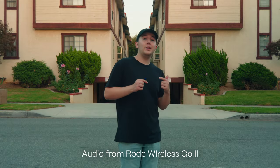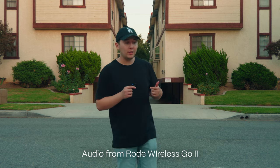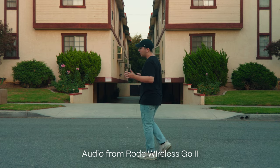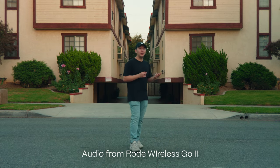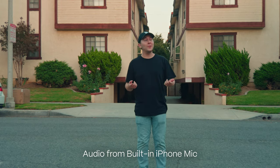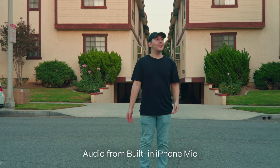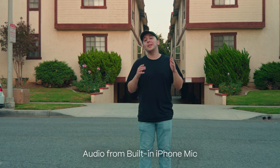Using the Rode Wireless Go 2s, no matter how far back I go or which direction my voice is coming from, you can still hear me crystal clear. Now with the iPhone's built-in audio, there are birds passing by and you might not even be able to hear me. Having good audio for your videos makes a huge difference.